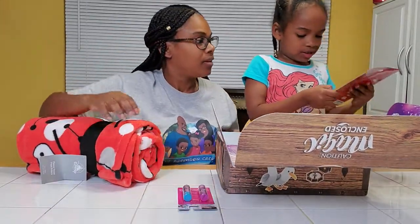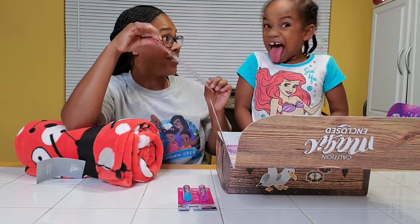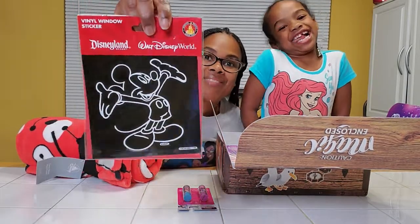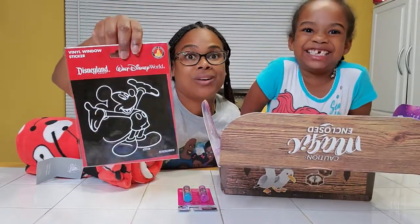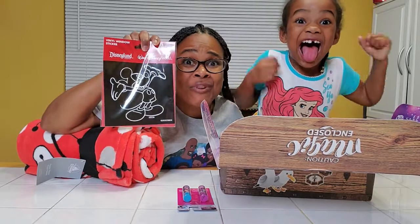Wait, what is this? This goes on our van, like the other Mickey that we have that's peeling off. We have a Mickey decal — I love a Mickey decal. We have one on our car now and it's kind of old, so thank you Walt's Life for our new one!